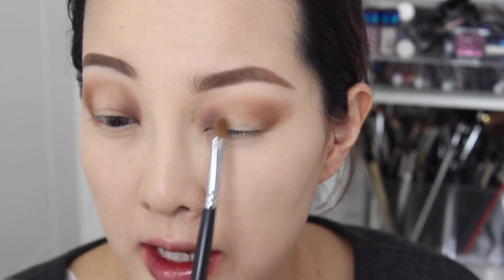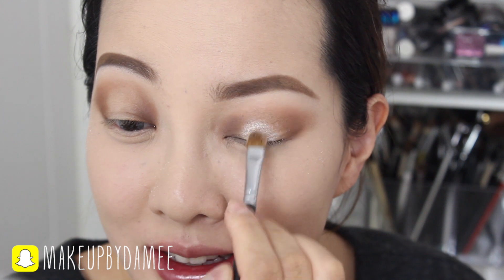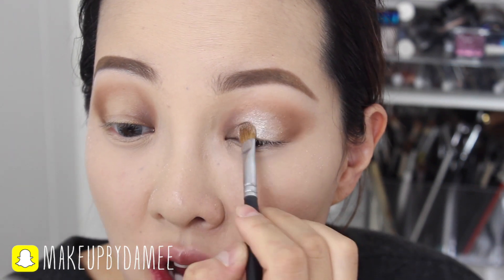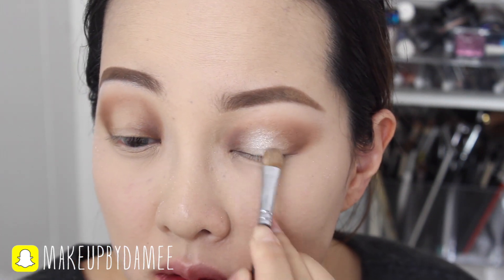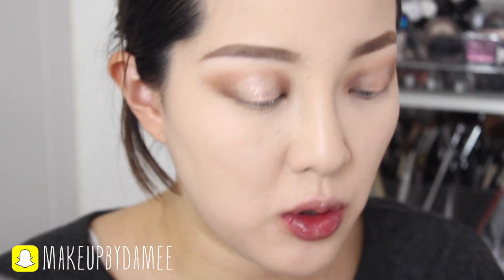For the center part of the eye, I'm going to use the shade Cashmere from the Lorac Pro Mega Palette 1 and just apply it nicely — this really pops. I'm trying to concentrate it in the very center part. To make the center pop even more, I'm going to use this Cream Shimmery Shadow from Missha, picking it up with my finger and dabbing it. Then I'll go back to the Cashmere eyeshadow and just intensify it.